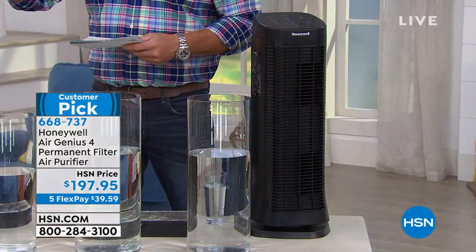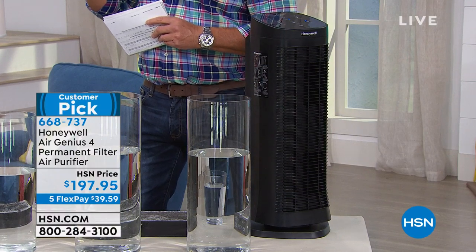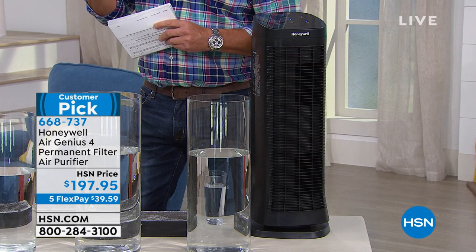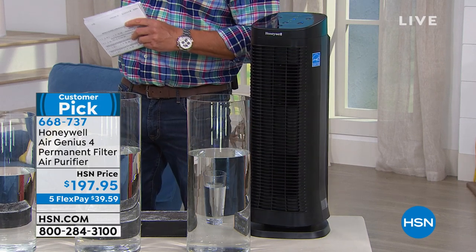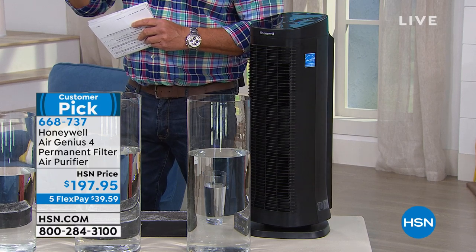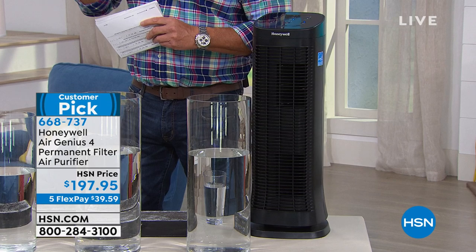Most air purifiers will get rid of larger particles like pollen and dust, but when you get down to really fine particles — things like odors that are so small you can't see them but can smell them, smoke, VOCs, hairspray residue and things you spray around your house — when you can remove that, you are breathing truly clean, purified air.